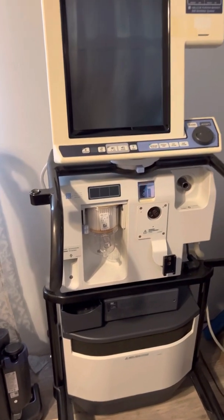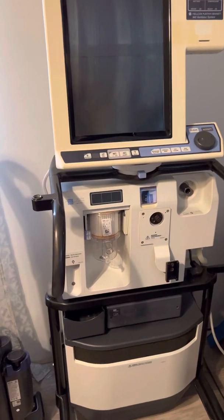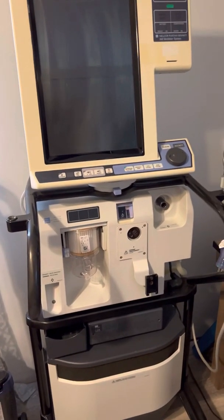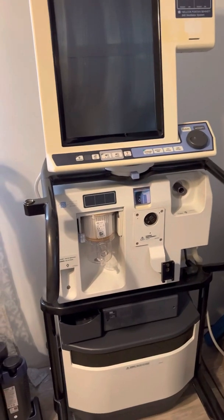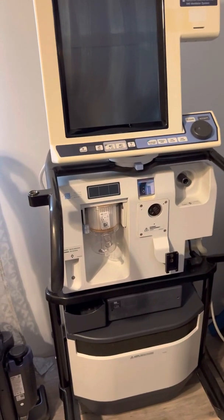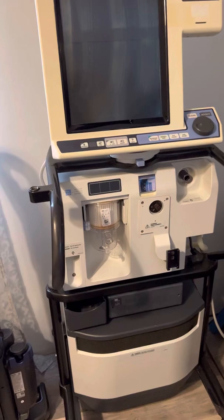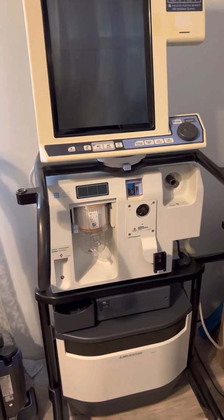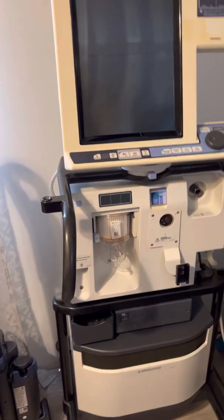Most ventilators today are pneumatically powered, so they have to be connected to a gas source. They won't generate their own pressures and flows. If it wasn't connected to something and you tried to use it, it wouldn't do anything except alarm because it doesn't have anything to work with to deliver breaths.